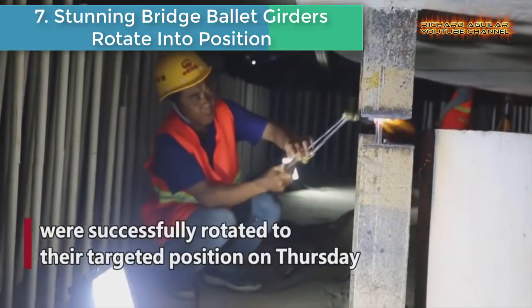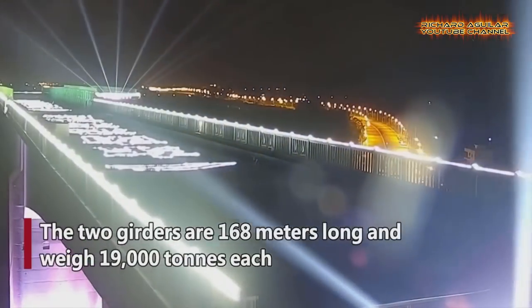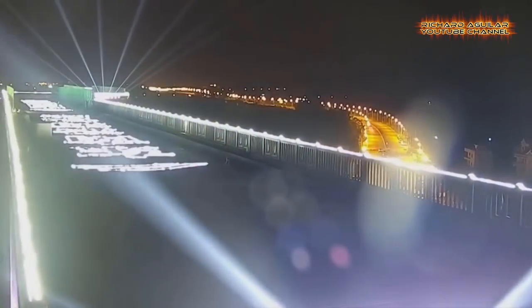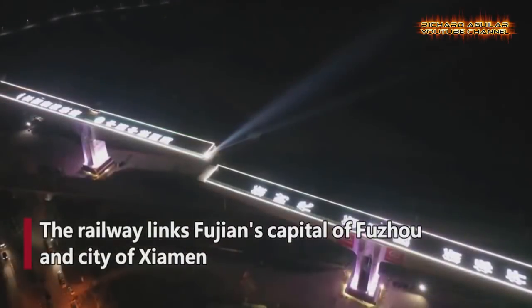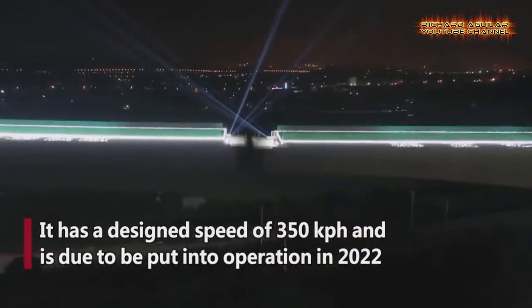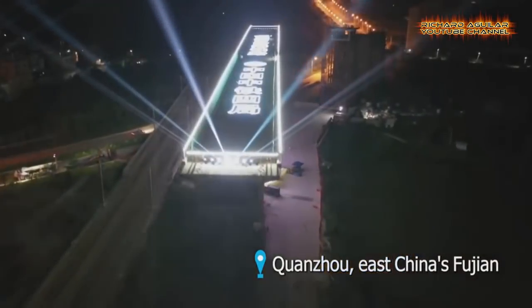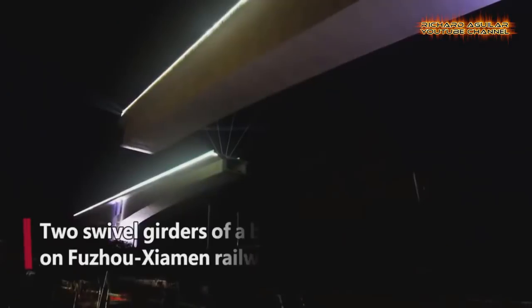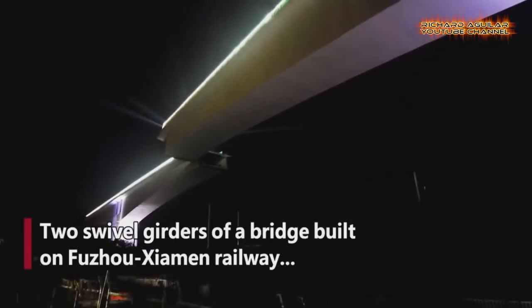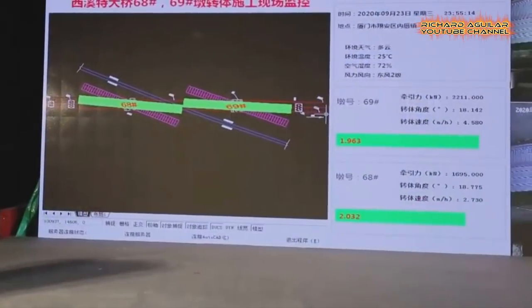Number seven is stunning bridge ballet: girders rotate into position. This massive bridge under construction in East China's Fujian Province successfully conducted rotation. The two girders are 168 meters long and weigh 19,000 tons each. The railway links Fujian's capital city and the city of Xiamen, with a design speed of 350 kilometers per hour, and is due to be put into operation in 2022.